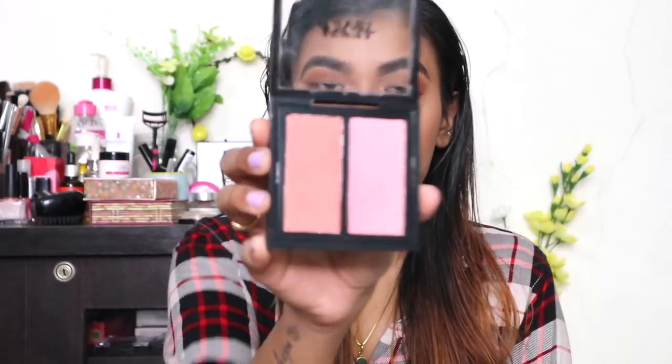Packaging-wise, these are the same as the highlighters — there is nothing special about the packaging, and the blushes look exactly like the highlighters. You also get the same amount of product: 9 grams total, meaning each pan contains 4.5 grams. They released the blushes in three shades, and the shade I picked up is called Brazilian Bombshell 01. Just like the highlighters, the shade names are written on the back of the product.